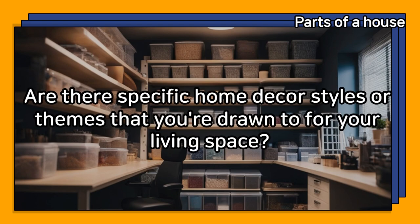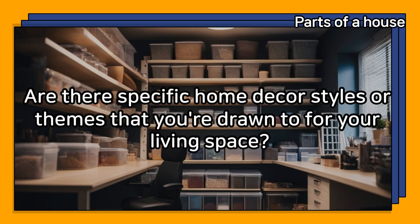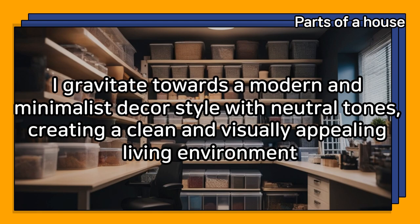Are there specific home decor styles or themes that you're drawn to for your living space? I gravitate towards a modern and minimalist decor style with neutral tones, creating a clean and visually appealing living environment.